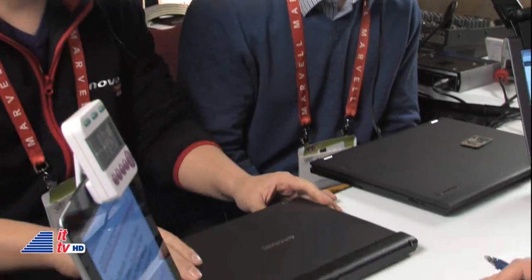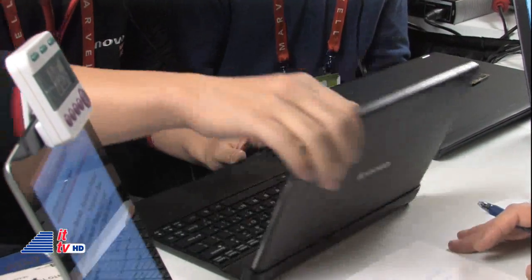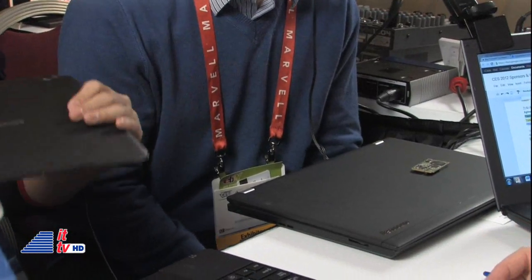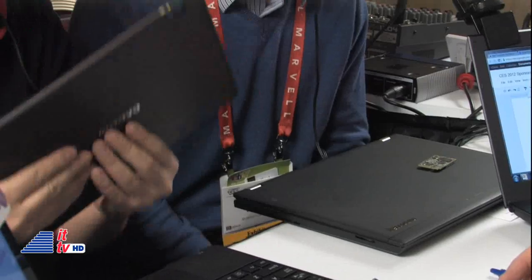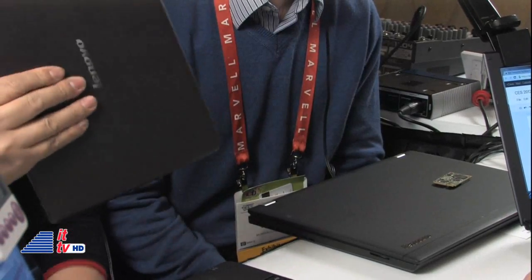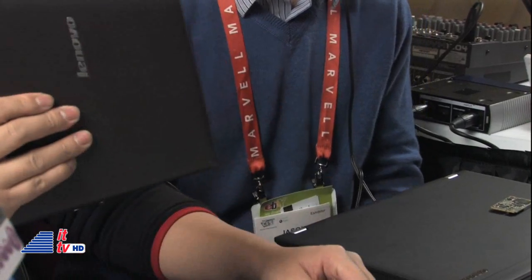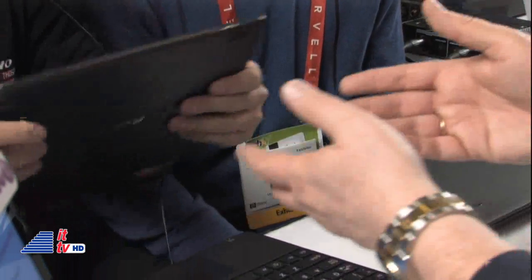And this is the Ultrabook. You've also got an IdeaTab S2. Is that something that Tom is holding, getting ready to show? This is a notebook — it looks like a little notebook, right? But actually it's not only a notebook — it's separate. It's a tab. He just ripped the screen right off the device. You can see the screen — it's only 8.7 mm and only 580 grams. So it's extremely lightweight.